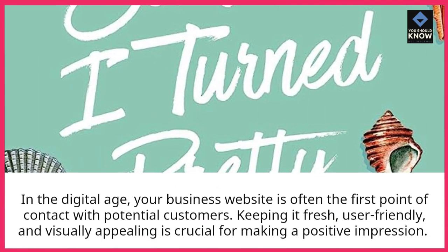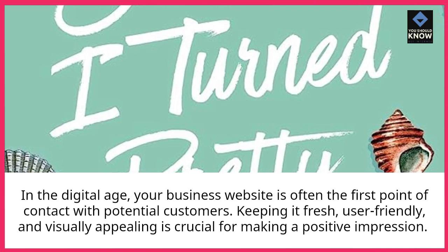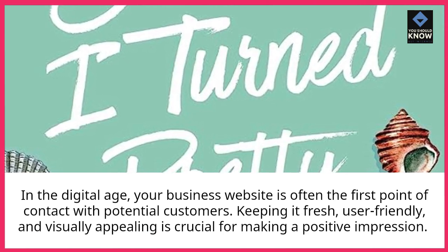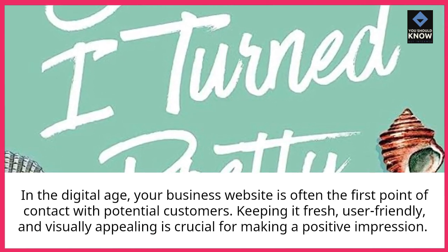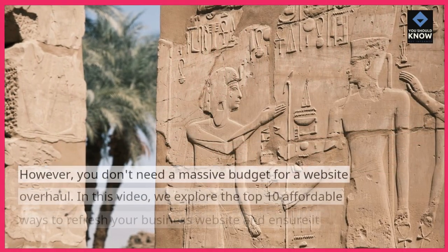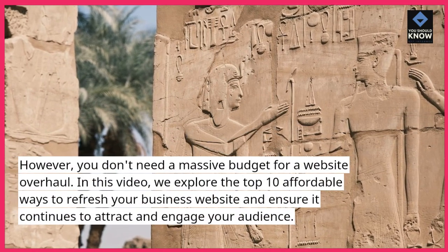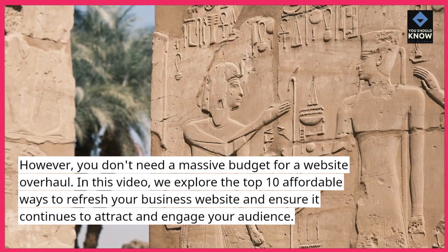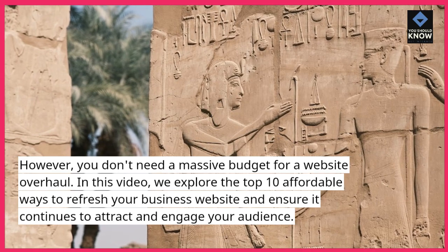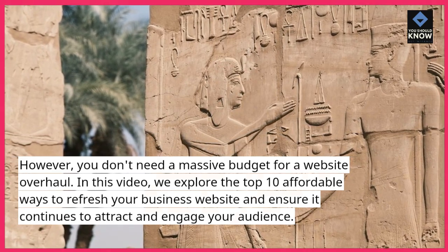In the digital age, your business website is often the first point of contact with potential customers. Keeping it fresh, user-friendly, and visually appealing is crucial for making a positive impression. However, you don't need a massive budget for a website overhaul. In this video, we explore the top 10 affordable ways to refresh your business website and ensure it continues to attract and engage your audience.